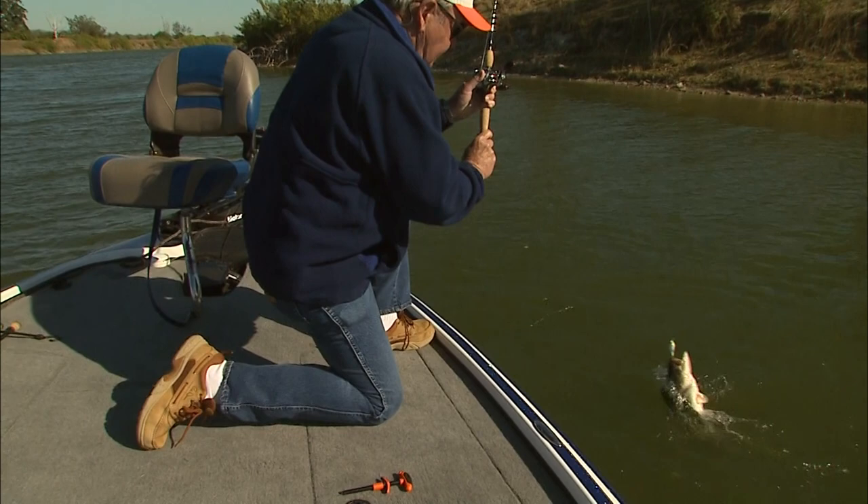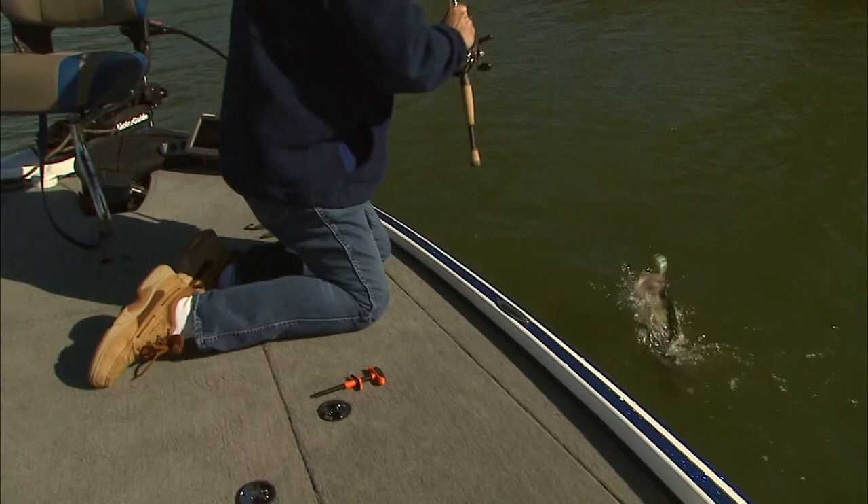Come out, buddy. That's easy. Get him right out.